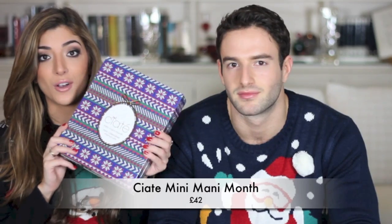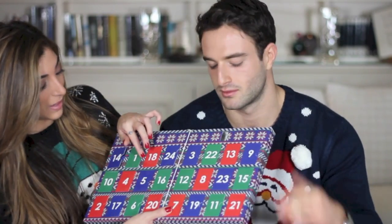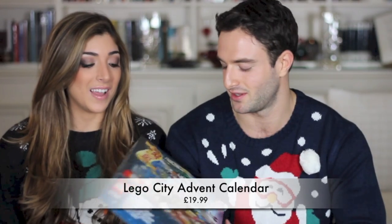This is definitely my favorite bit of the whole video — the beauty advent calendars! The Ciaté one gives you a mini nail polish every day of December. You open the little door, get a nail polish and a little quote — like 'Life's too short to wear boring nail polish.' Any beauty or nail polish addict would love it. Greg's advent calendar is the LEGO City one — everyone can get involved with LEGO, and you open each door to reveal a new piece.